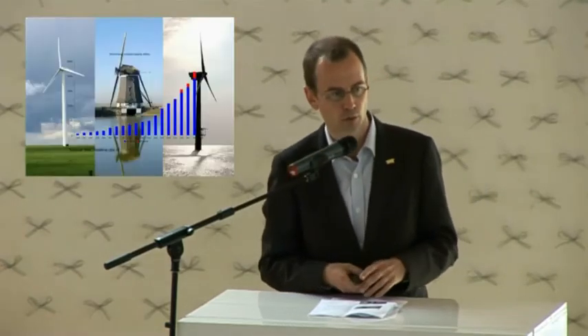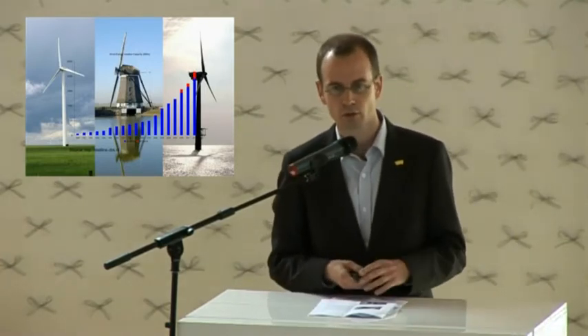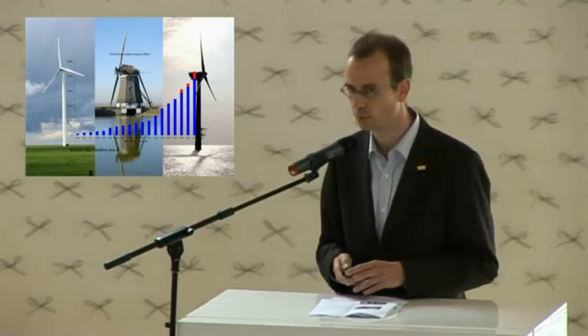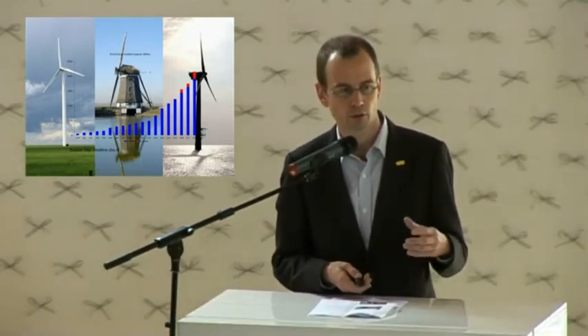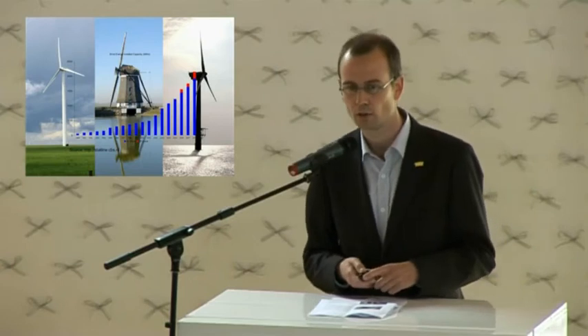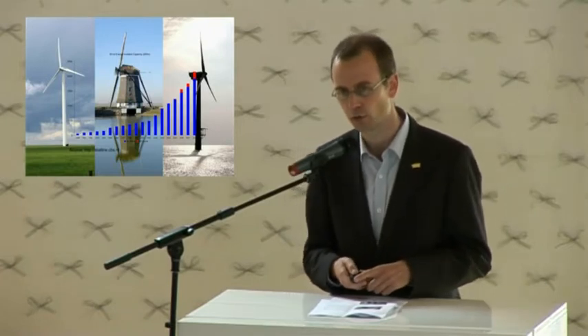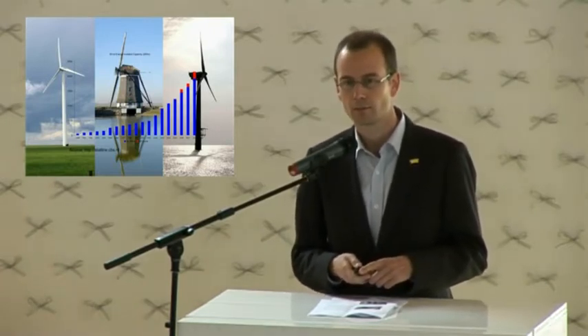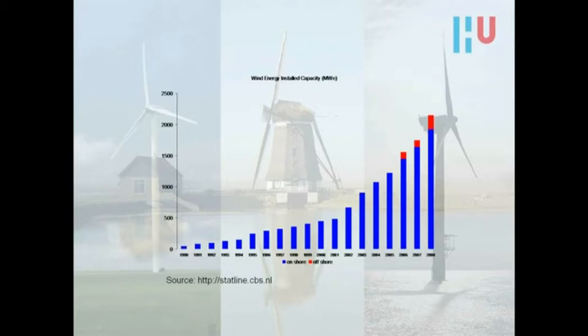Now I'll switch to wind energy in the Netherlands. This is a picture of a traditional windmill in the Netherlands, which was used for water management purposes. In the previous century, we started to build wind turbines onshore, and now we are also building wind turbines offshore. This graph shows the development of installed wind turbine capacity — the blue bars are onshore and the red bars are offshore.